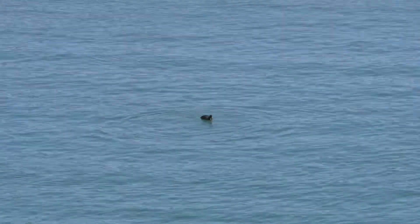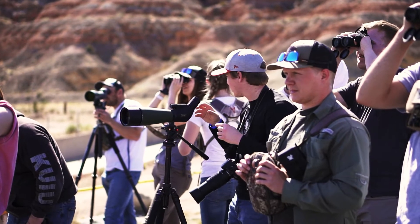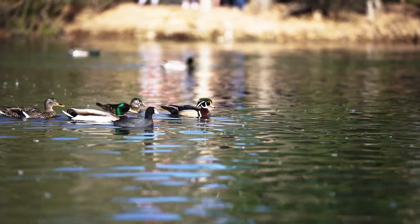I'm Corden Wade, I'm a biodiversity and conservation major, and I'm here with ornithology. One thing I learned was that bird watching is not as easy as it seems, but more so than learning about the birds themselves, I think I've learned that I enjoy being outside and I enjoy looking for things like birds.